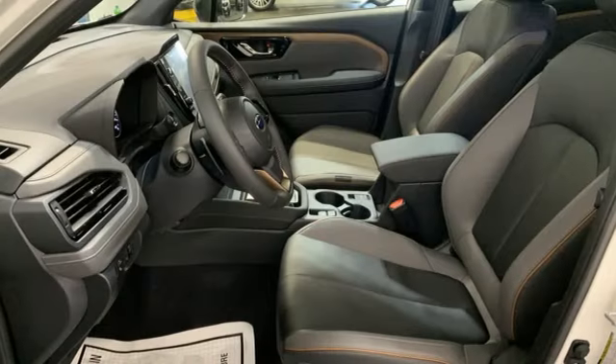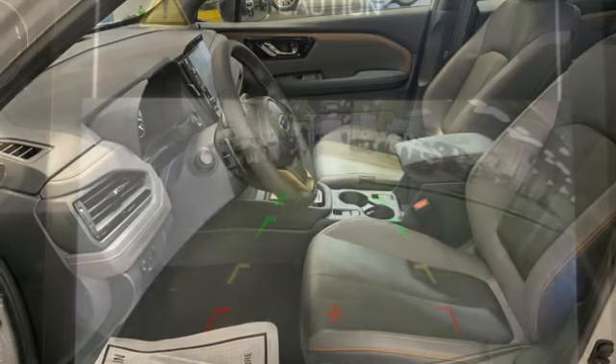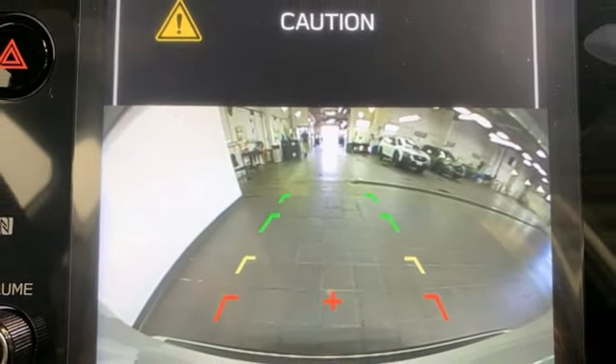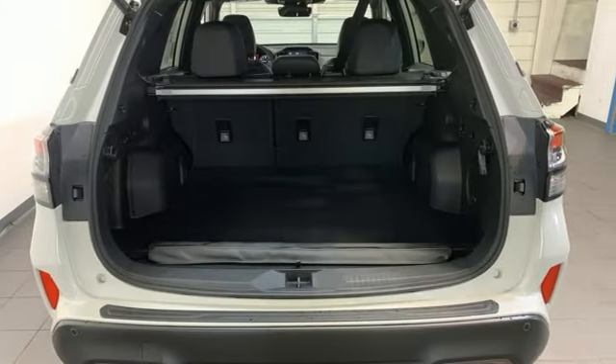Wi-Fi hotspot. External memory control. First and second row express open and close sliding sunroof. Inductive device charging. And continuously variable automatic transmission.